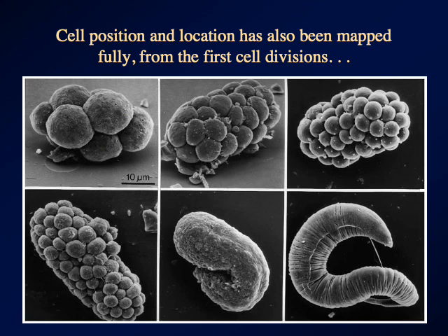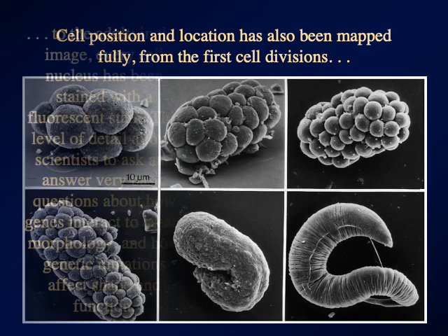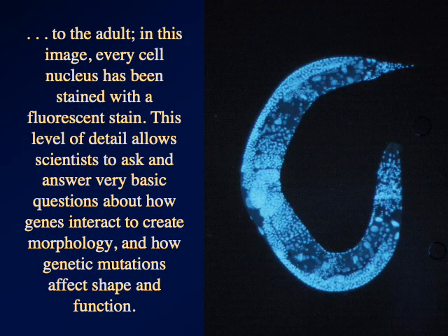It took a small army of — I presume mostly grad students — staring down microscope barrels until they lost their minds to map cell division at this kind of level. The location of every cell has been mapped from the earliest divisions all the way to the adult. In that image, every nucleus has been stained with a fluorescent stain. Knowing C. elegans in this kind of detail, you can ask and answer some very basic questions as to how your genes really work to create an adult anatomy — and that's knowledge that's applicable across the animal kingdom.